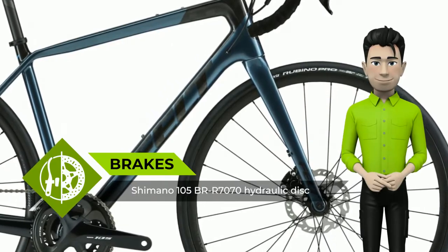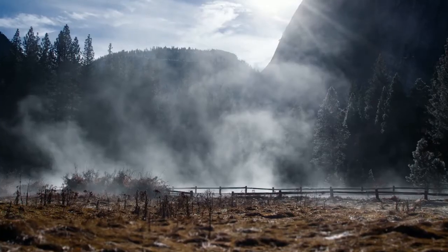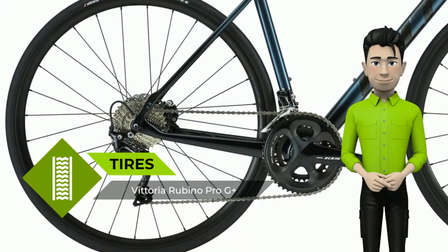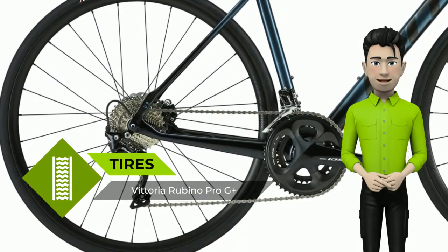Don't buy it if you're looking for electronic shifting — if so, check out the VR Advanced Ultegra D2 model. Or, if you're looking for the road race bike chosen by our pro teams, check out the FR series.